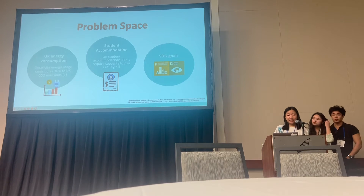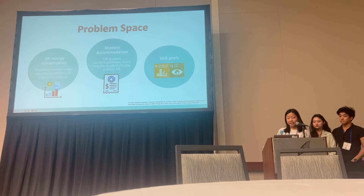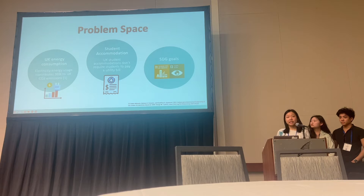Electricity generation is a major contributor to global greenhouse gas emissions and contributes around 30% of total CO2 emissions in the UK. As students ourselves living in student accommodations, we realize that we don't need to pay a separate utility bill, which may lead to less conscious energy usage.